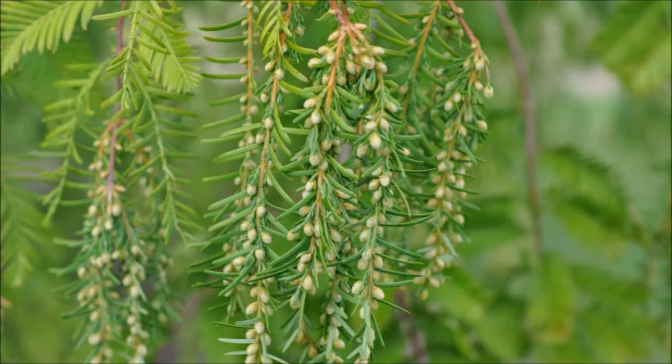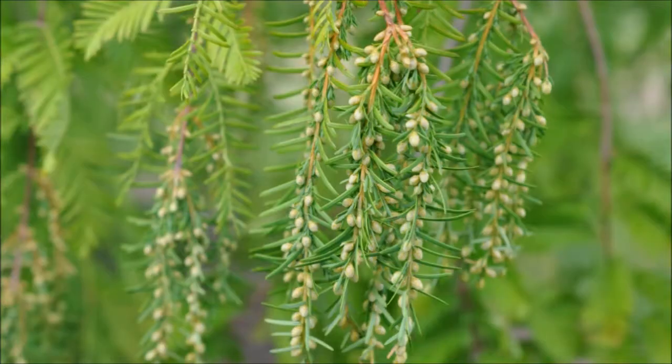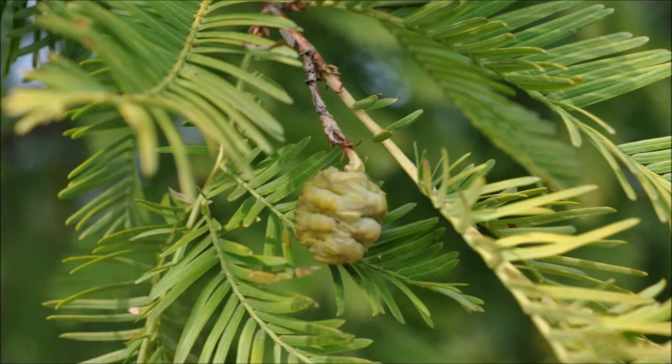If you need dawn redwood trees, we have them at Highland Hill Farm. We're located on Route 313 in Fountainville, PA at 5275 Swamp Road, Fountainville, PA 18923.